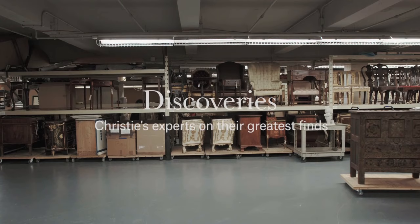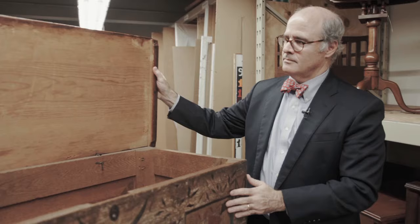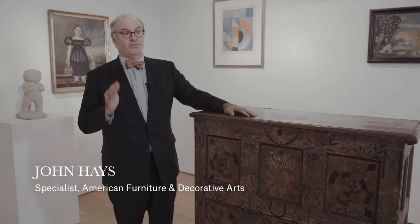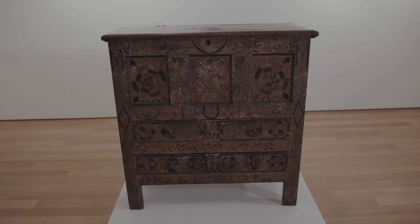Occasionally a piece survives from the 18th century in such amazing condition that it tells us a story not only about the construction and usage of a piece of furniture, but it also tells us something about the artist who made it. We're standing in front of one of the most exciting discoveries made in maybe the last 10 years in the field of American decorative arts.